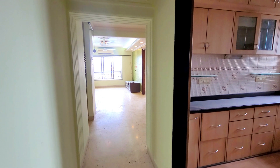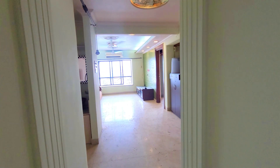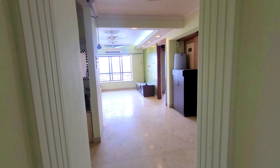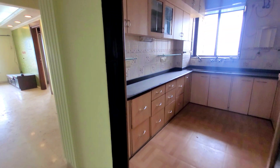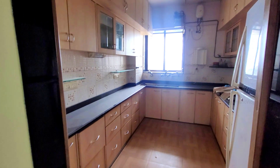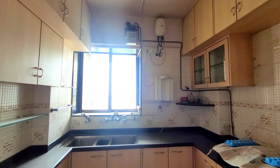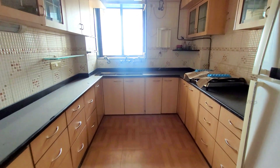So here we are. This is a 4 BHK penthouse, easily convertible to 5 BHK, having 4 bathrooms and 2 terraces. It's a duplex penthouse. As you enter, this is your kitchen — it's a fully furnished, or we can say semi-furnished penthouse.